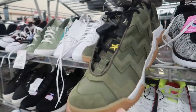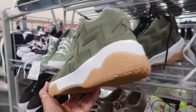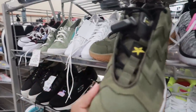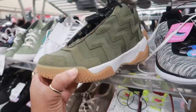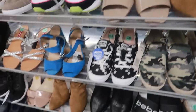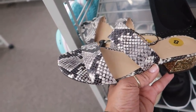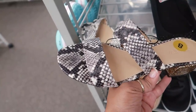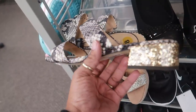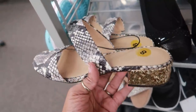I've been wearing Converse forever and my sons have too — I have never seen this style. These are definitely different and they're only $20. You have some very unique J.Crew shoes — I do like J.Crew shoes. You have the snake print and then look at that heel — it has all that gold glitter on it. These are $20.